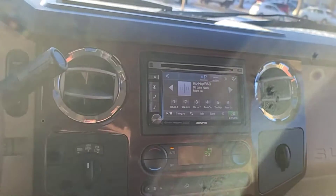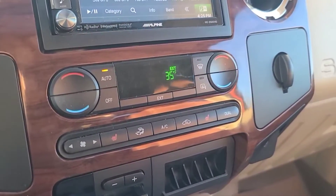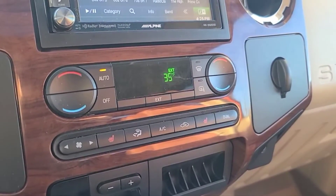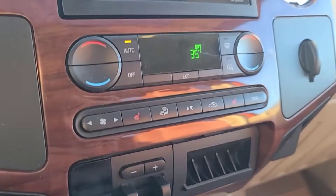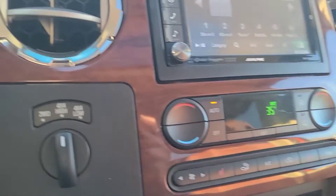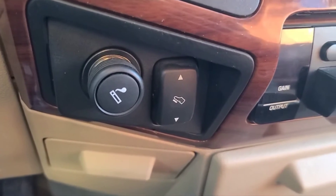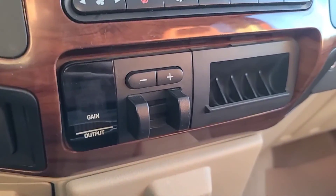It also does have a CD player. As for climate control, we have automatic climate control and air conditioning. We do have heated seats for the driver and the passenger. Over here we have our drivetrain selector, adjustable pedals, and a trailer brake controller.